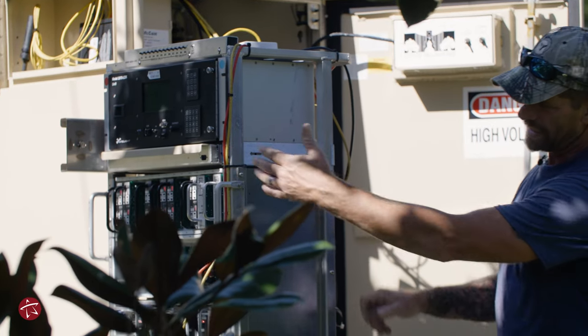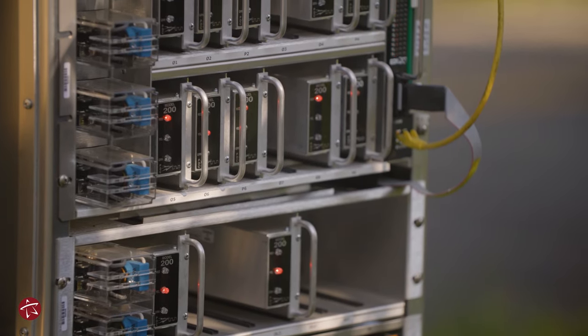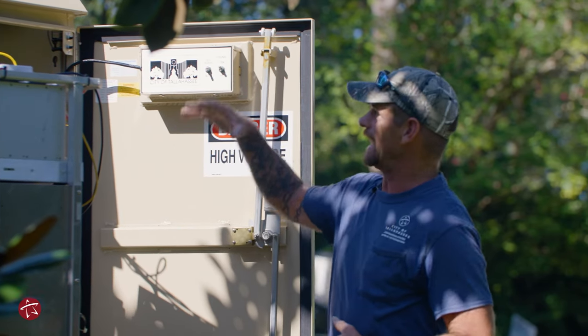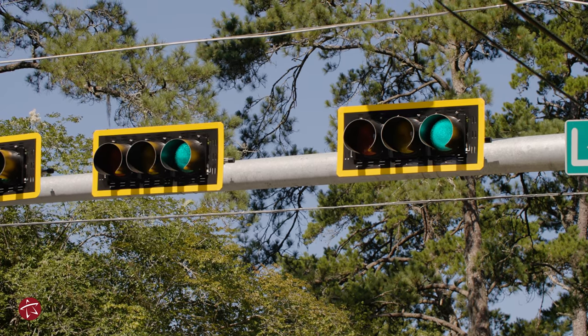You can actually stand here and watch the cabinet and watch the traffic at the same time, making sure you're seeing what you're seeing in here. What you're looking at back here is exactly what is in the street — you see red, yellow, green; it's red, yellow, green.